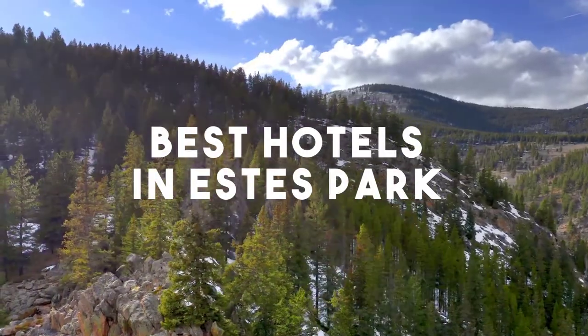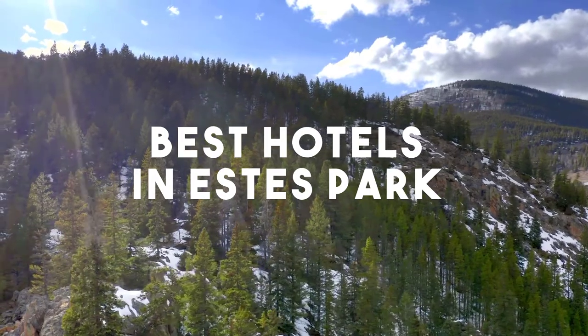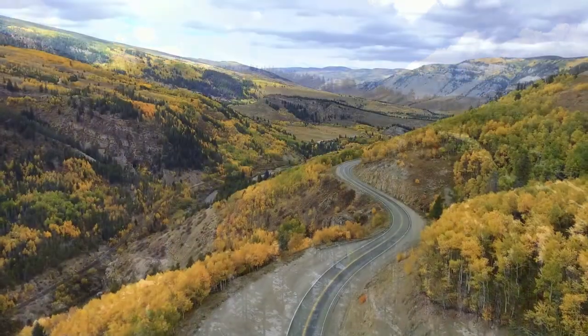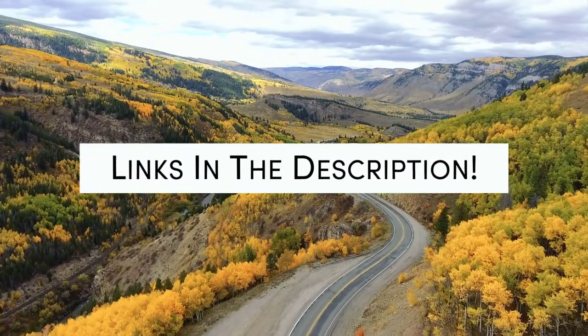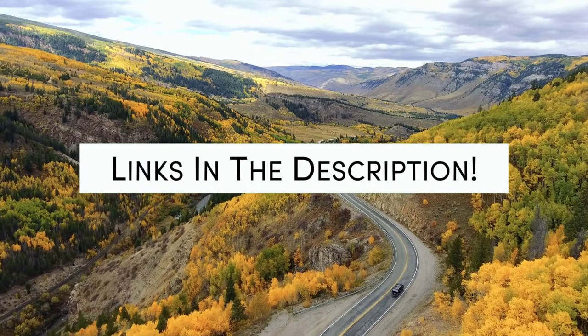In this video, we will take a look at the 5 Best Hotels in S Park. Whether you're traveling with your family, as a couple, for a business trip, or looking for something budget-friendly, we got you covered. Links to all of the hotels we mentioned in this video will be listed in the description below. Let's get started.